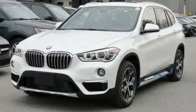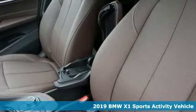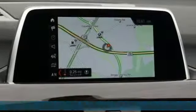Here's a new 2019 BMW X1. This X1 leads the way with its performance, cargo space and headroom, turning every drive into a joyride.